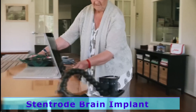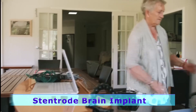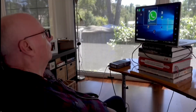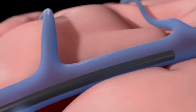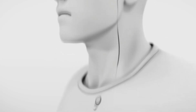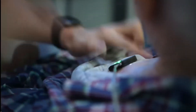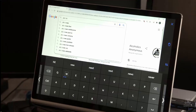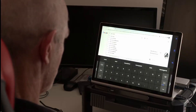Developed by Stentrode, this miracle chip is a revolutionary brain-computer interface technology that allows individuals with severe paralysis to operate computers with just their thoughts. There's no need for open surgery because the device is inserted into the brain through a vein. After being tested on four volunteers, it allowed them to type between 14 and 20 characters per minute with an average accuracy of 93%. Is that freakin' awesome or what?